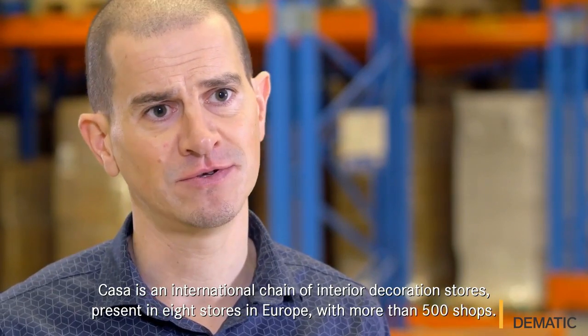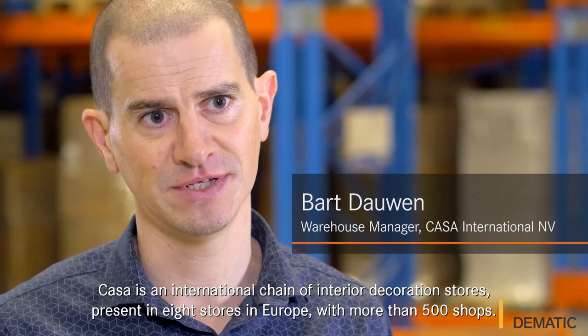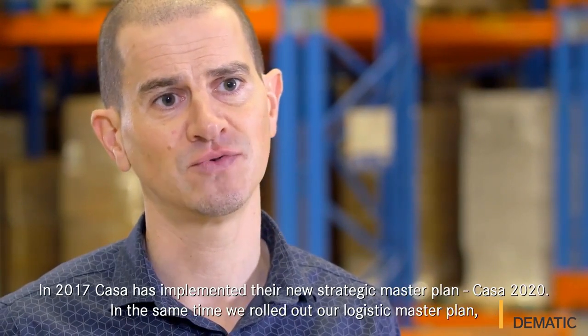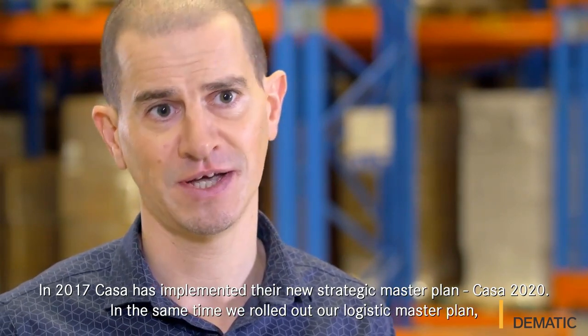Casa is an international chain of interior decoration stores. It is present in 8 countries in Europe with more than 500 shops. In 2017, Casa has implemented their new strategic master plan, Casa 2020.